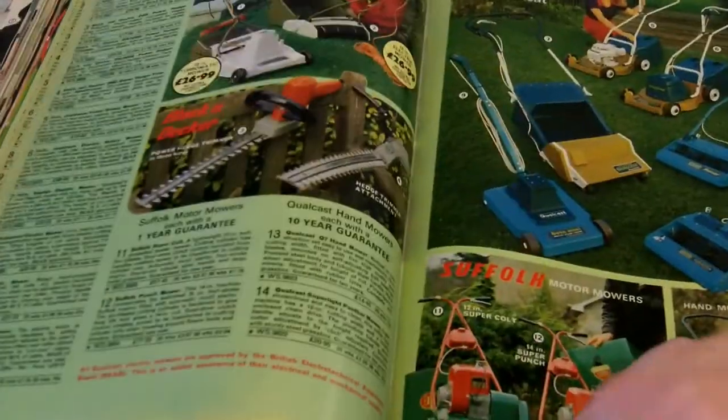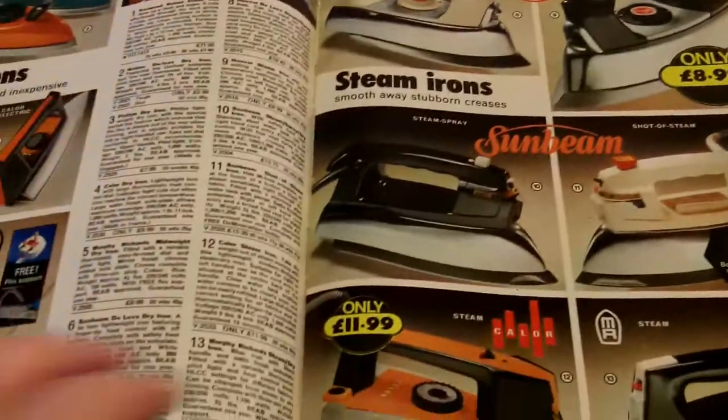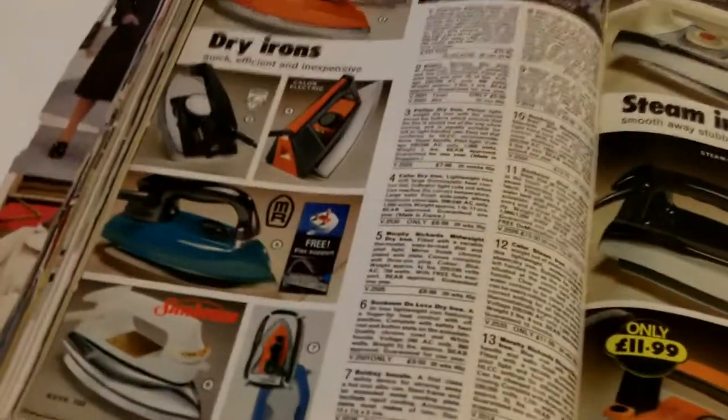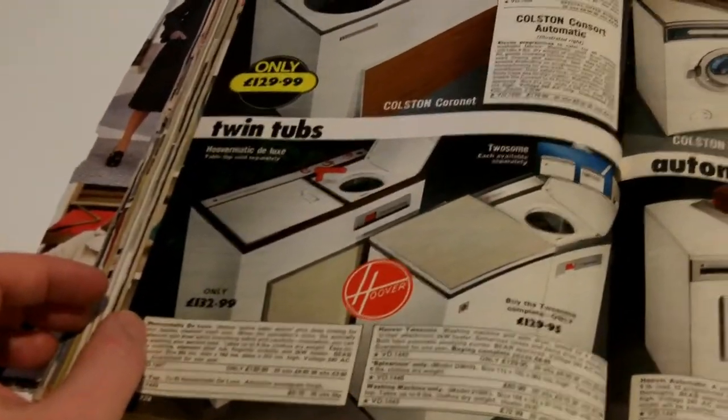And gardening — say what you see. Whizzing through this and quickly onto some ironing boards and irons. You could have an orange iron for your orange kitchen. And some white goods.